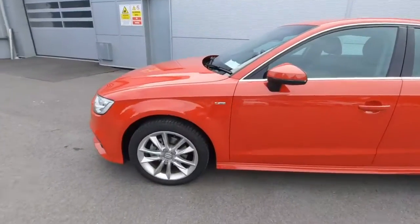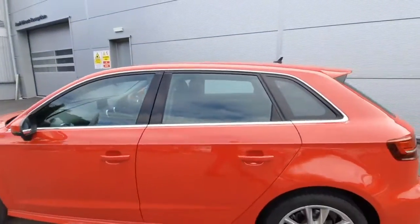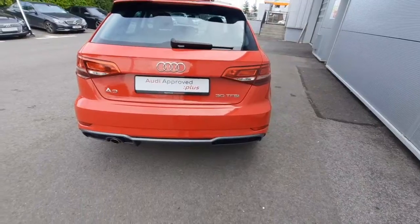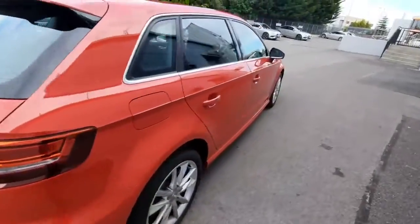Starting off are the multi-spoke alloys — as you can see, looks absolutely stunning. We have our S-line badge there along with the chrome exterior around the trims as well. Coming to the rear exterior, we can check out the rear reversing sensors.